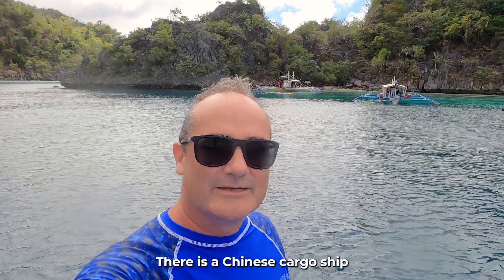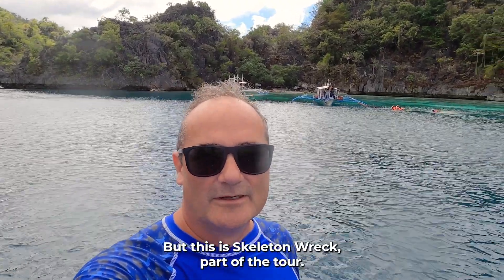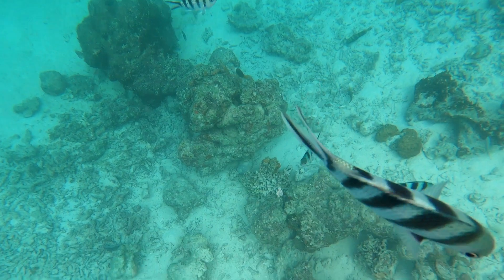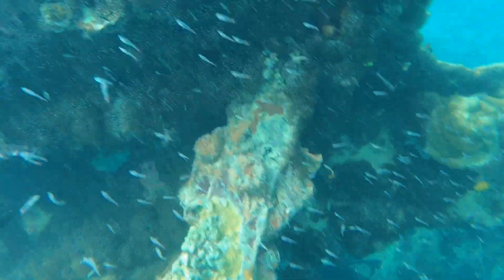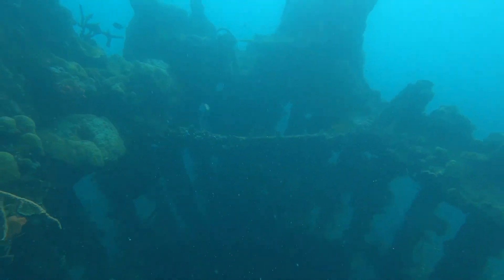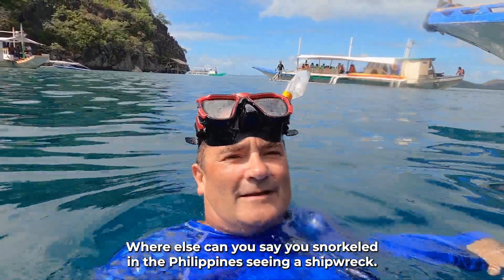On our second stop it's Skeleton Wreck. There is a Chinese cargo ship that is sunk just off the coast there. I don't know how it got there or how it sunk, but this is Skeleton Wreck — part of the tour. Well, that was the Skeleton Wreck. We're getting back on the boat for some lunch. Where else can I say I snorkeled by a shipwreck in the Philippines? That's pretty cool.